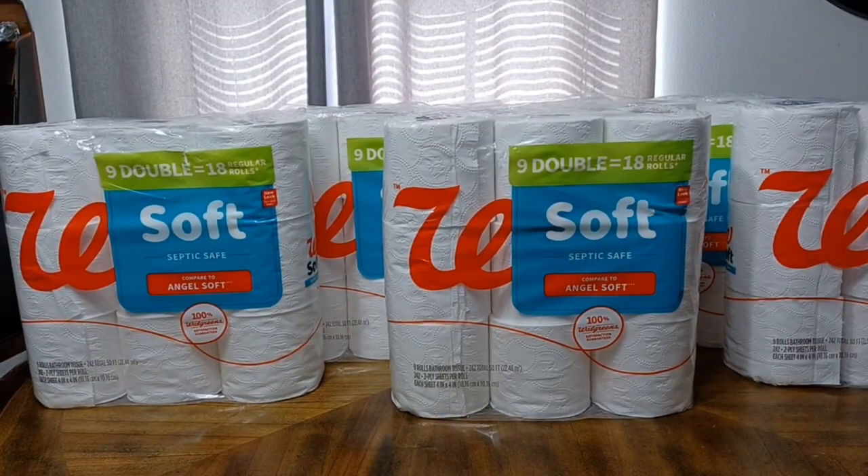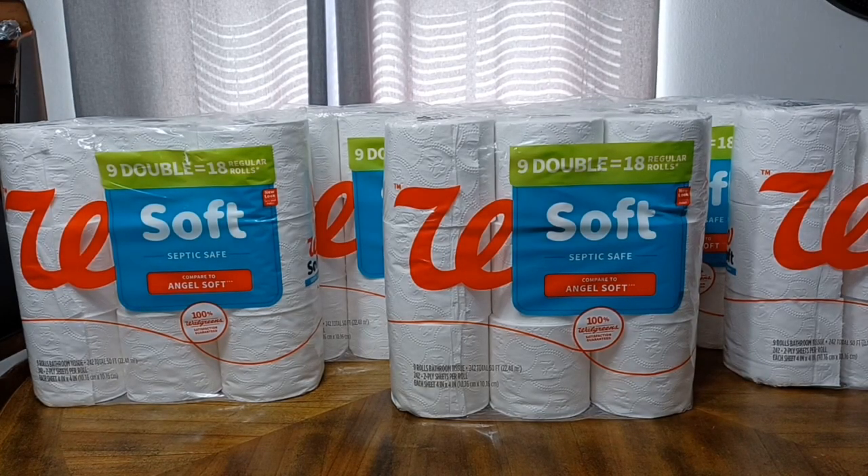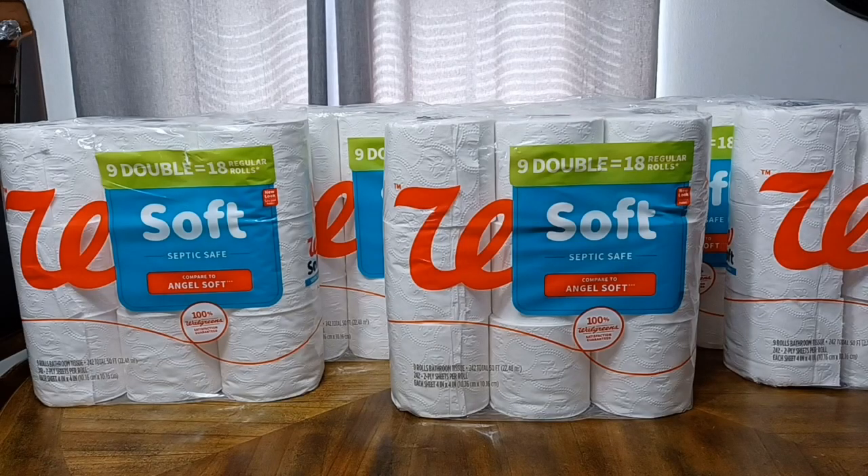Angel Soft is one of my favorite brands of tissue — probably my most favorite brand. But sometimes you can't always get Angel Soft; it's not always available, and sometimes the price isn't all that great. So I did find an acceptable alternative from the Walgreens brand. This particular pack of tissue is a nine double roll pack.